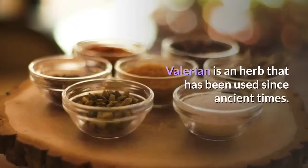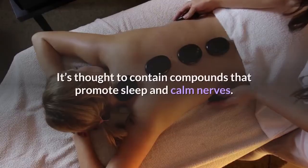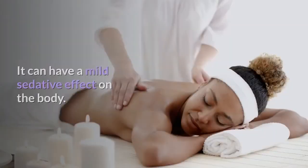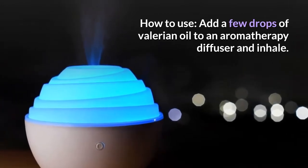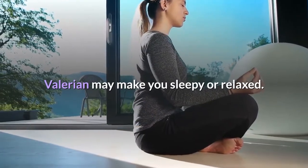Number 8: Valerian. Valerian is an herb that has been used since ancient times and is thought to contain compounds that promote sleep and calm nerves. It can have a mild sedative effect on the body. How to use: add a few drops of valerian oil to an aromatherapy diffuser and inhale. Valerian may make you sleepy or relaxed.